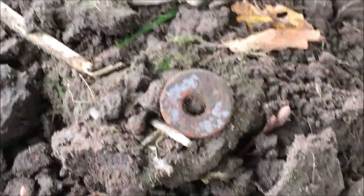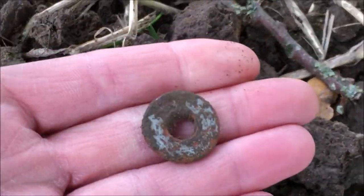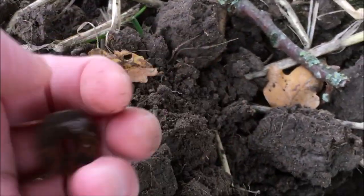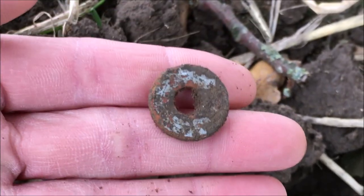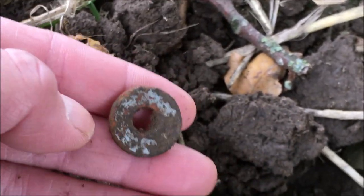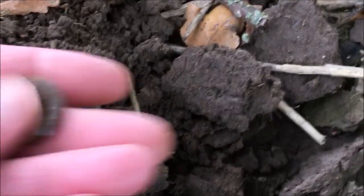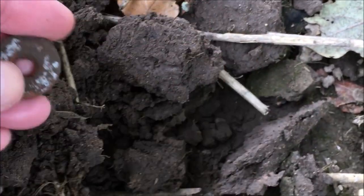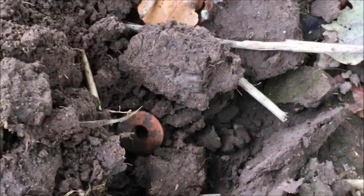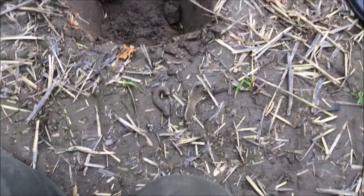This just gave me a heart attack! I saw the edge of that and I thought 'oh!' and then I thought 'oh, it's got a hole in it' - it's a washer! A washer. No mind - where there's washers there's bolts.